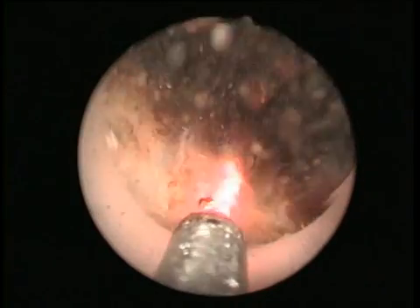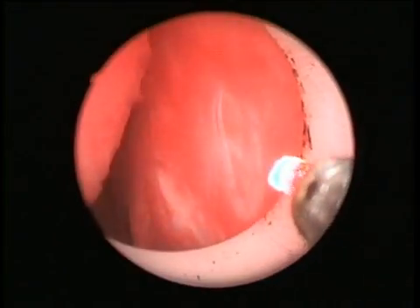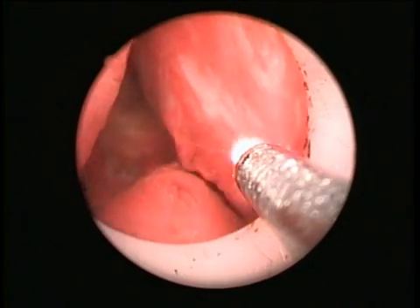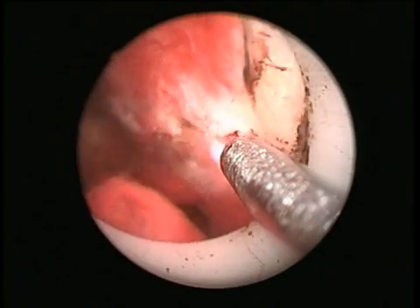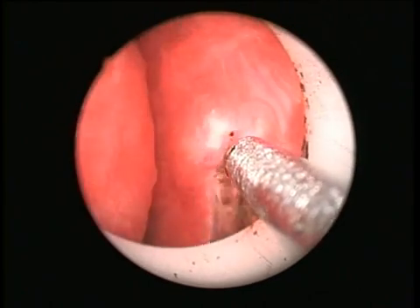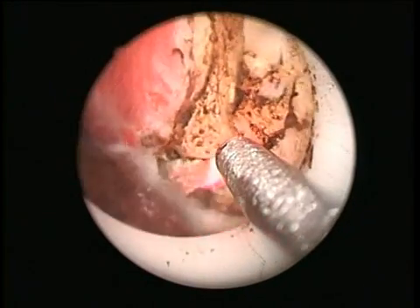The view in the operation field is good during the Revolix laser treatment. After removing the middle lobe of the prostate, the side lobes should be removed beginning at the verumontanum, unlike electro resection. The external sphincter can be preserved in the best way.